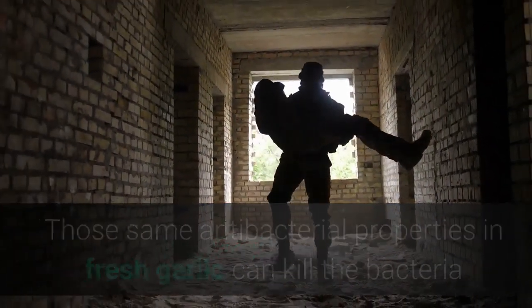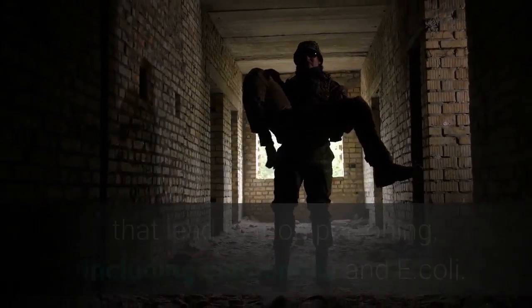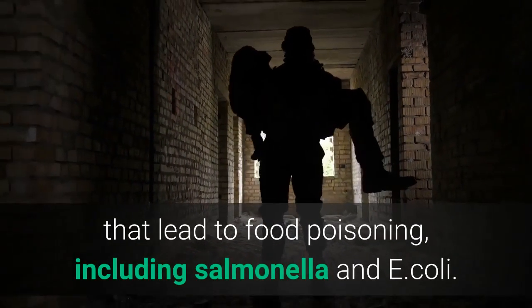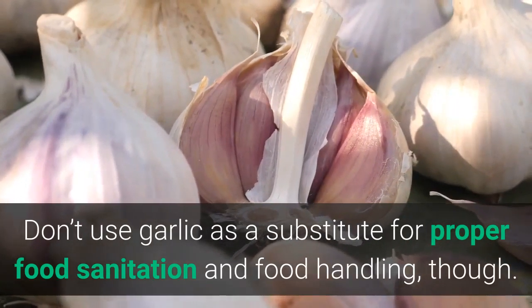Five: protect your food. Those same antibacterial properties in fresh garlic can kill the bacteria that lead to food poisoning, including salmonella and E. coli. Don't use garlic as a substitute for proper food sanitation and food handling, though.